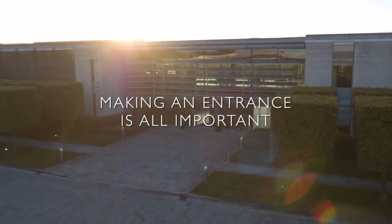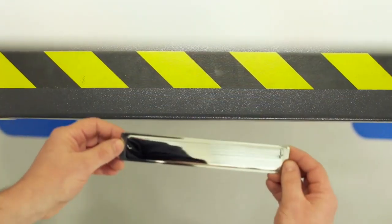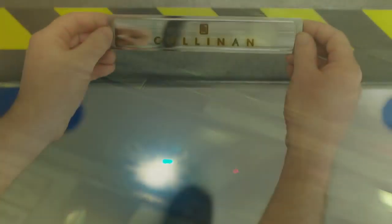When you step into a Rolls-Royce, there's a moment of surprise and delight. Our tread plate begins life humbly enough as a solid billet of stainless steel. Then it's laser etched with names known the world over.